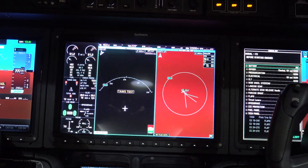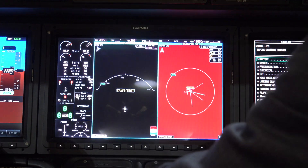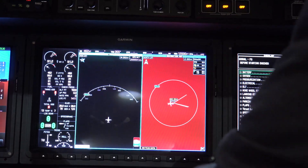Each seat location is displayed, and what's cool about that is it starts to paint the weight and balance envelope, so as you're looking at fuel, you know if you're in or outside of your limits.